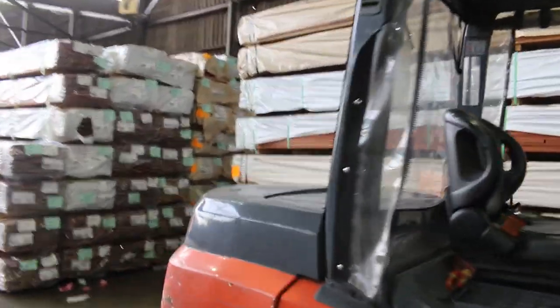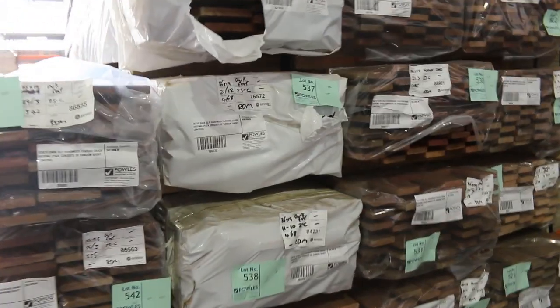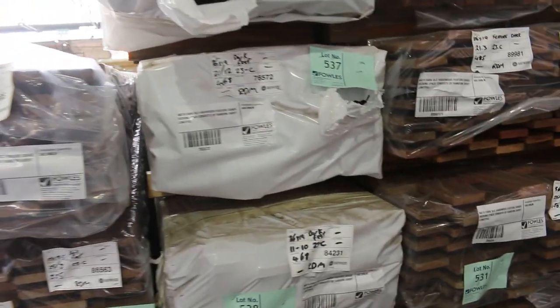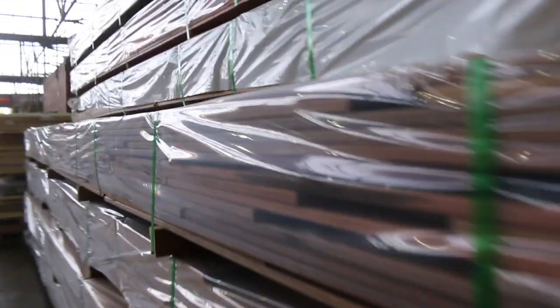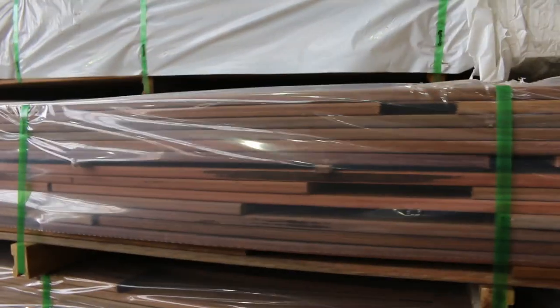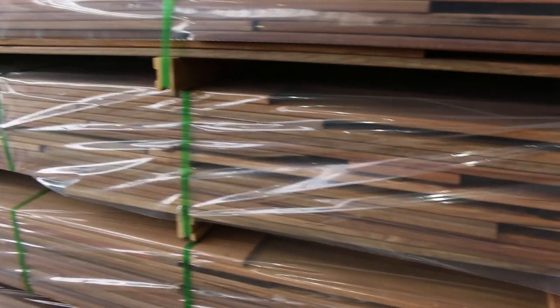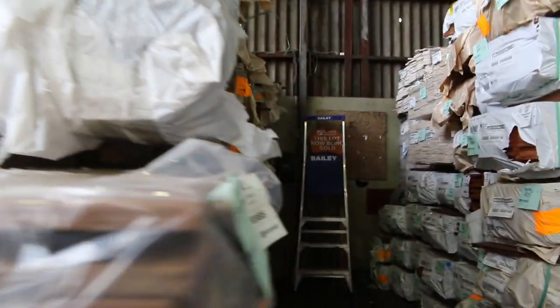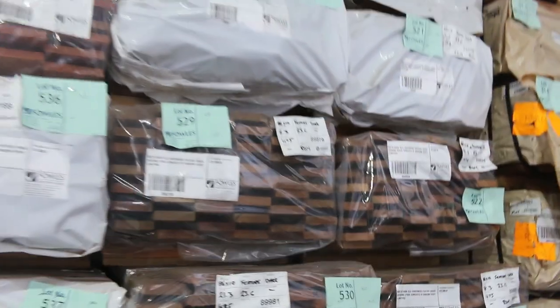Some new decking, guys — this stuff just arrived this morning, all the way from Queensland. It's the dark-coloured feature grade decking. Have a look from the front of the packs — it looks absolutely sensational. The colours in this are certainly some of the best looking packs of decking that have come through. Beautiful stuff — it's in 86x19, 125x19, and also 135x19.